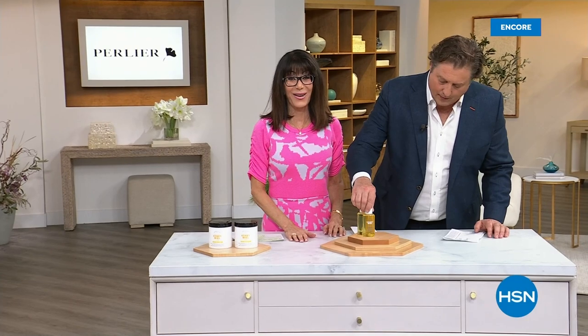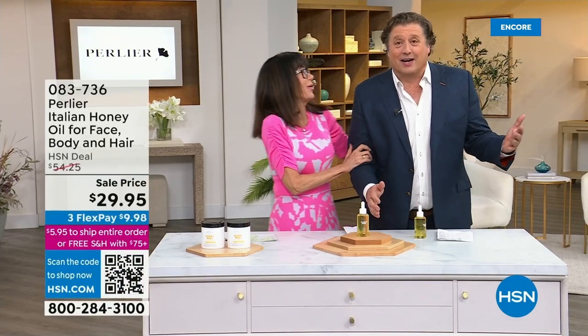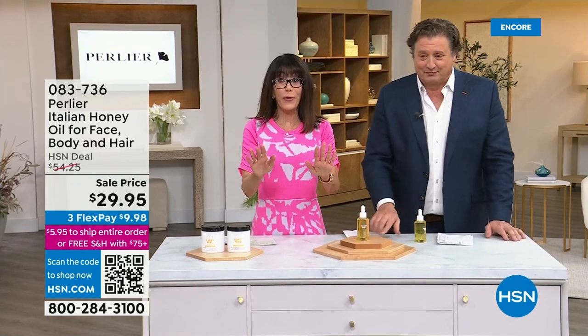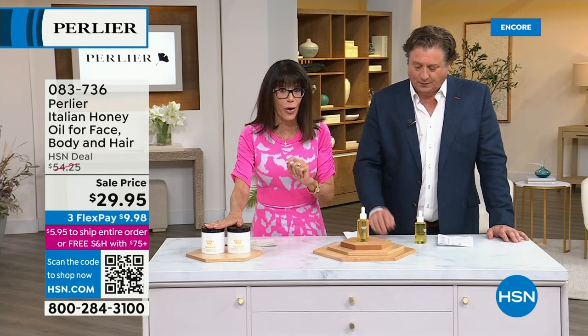Hi everyone, welcome again to HSN. We're in the best time — look who's live in the studio. Thank you for being with us. Just quickly, you have another opportunity for today's special coming up at the top of the hour.